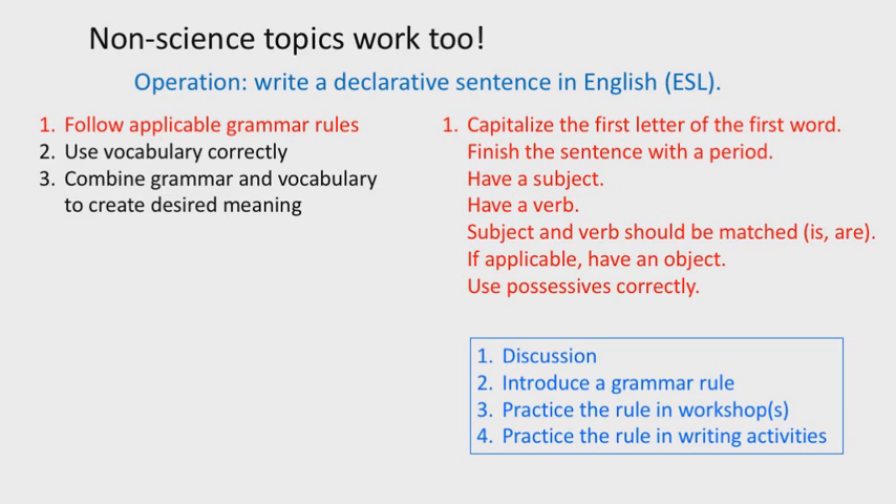When you decompress these steps into tasks, you find a lot of them — things we as native speakers take for granted. In a second language situation, these tasks become very important: capitalizing the first letter of the first word (not something done in Korean), finishing the sentence with a period, having a subject, a verb, and an object in the right order. In this program, we have a very similar learning strategy: students discuss writing ideas, then we introduce a grammar rule to practice — such as capitalizing the first letter — then practice it in a workshop sandbox environment with tailor-made problems, and continue in regular daily writing activities.